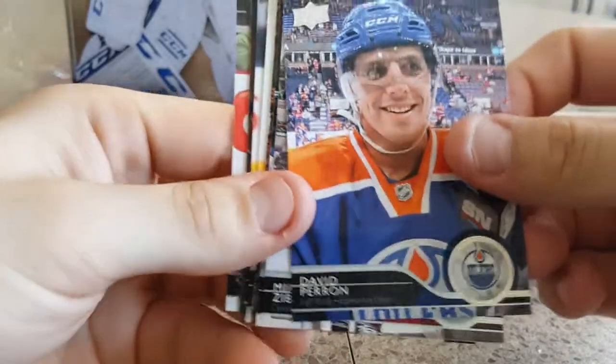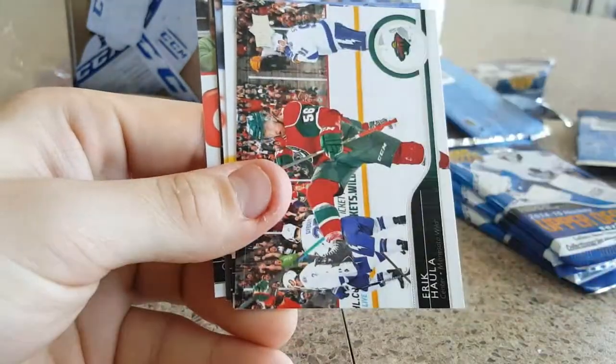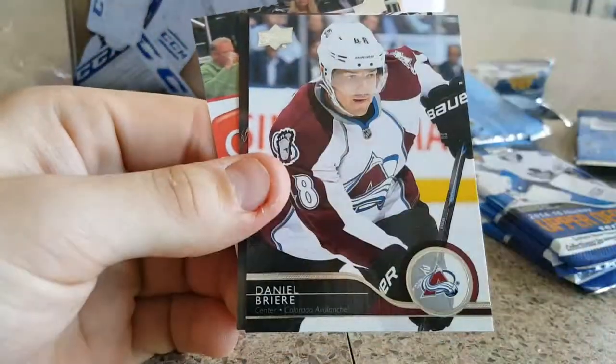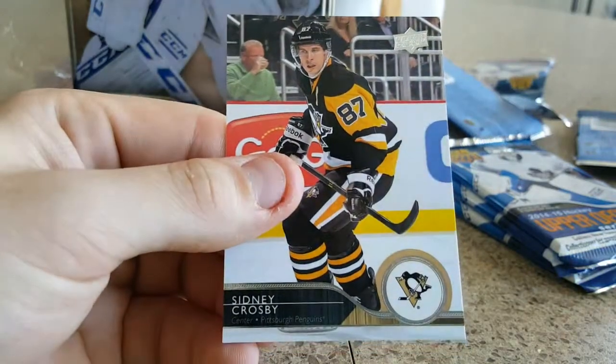Crosby in here. David Perron, there's a Ben Jad, Victor Fask, Eric Holla, Jonathan Huberto, Danielle Briere, Oliver Ekman Larson, and Sidney Crosby.